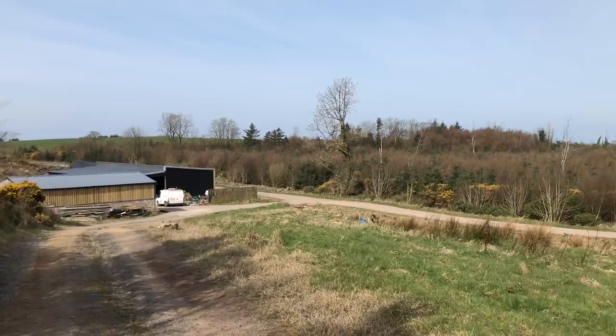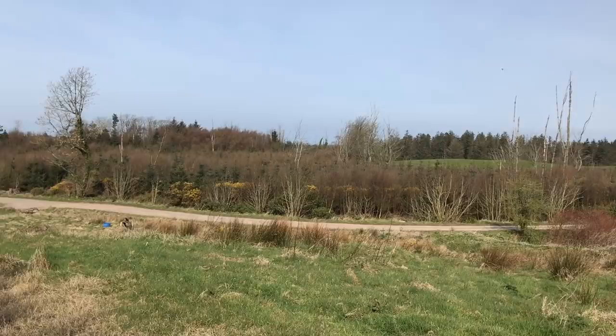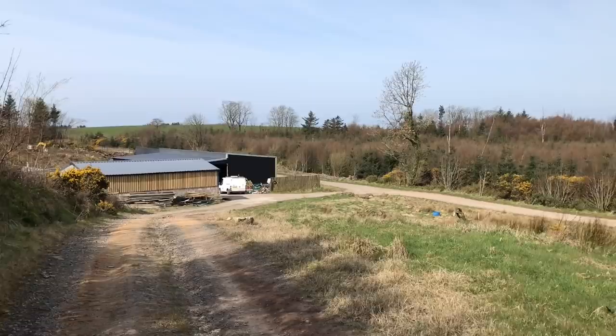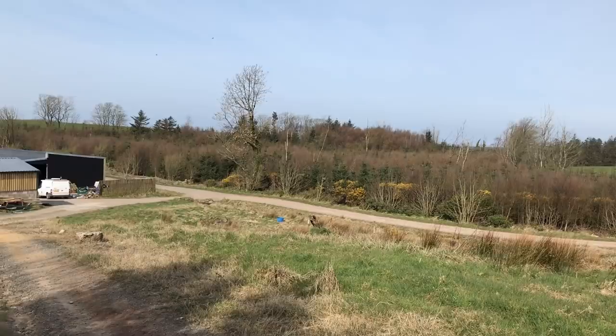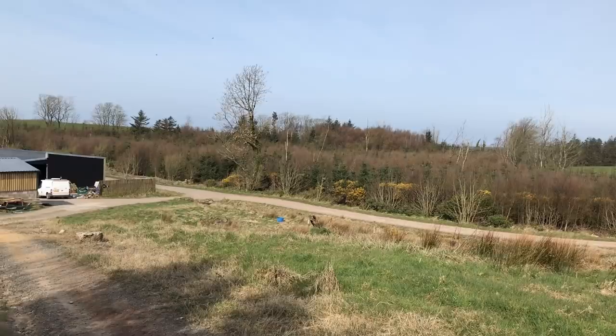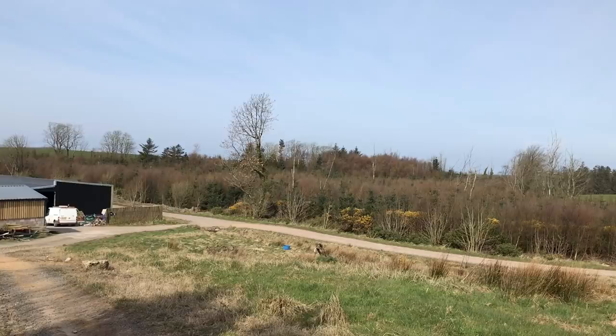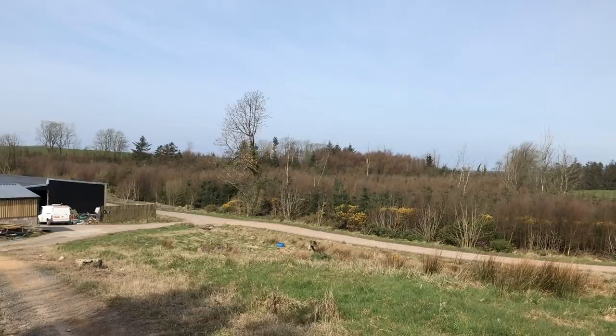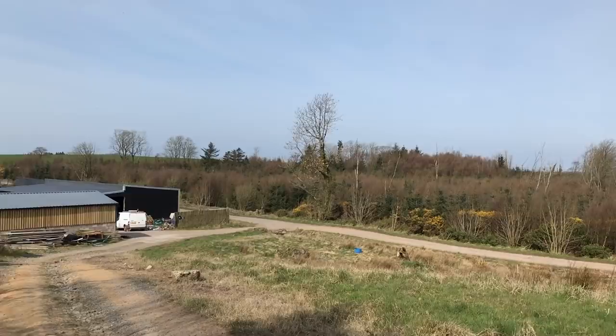It is a bit debatable when a static caravan becomes a dwelling. Some people deem it as when you cut the drawbar off, remove the wheels, site it permanently bricked in underneath and connected to services — then it's a dwelling. Your planning officer will argue whichever scenario suits him best, so you might struggle with the certificate of lawful use. A lot of people also struggle if they own a house elsewhere, whether a buy-to-let or another dwelling, because the planning officer will argue you haven't had continual occupation of the caravan.